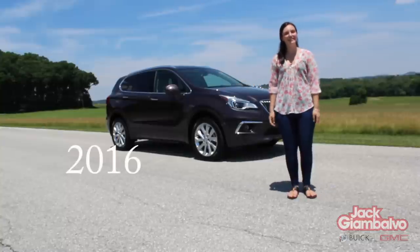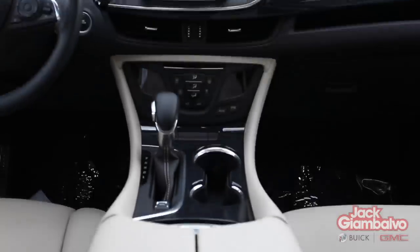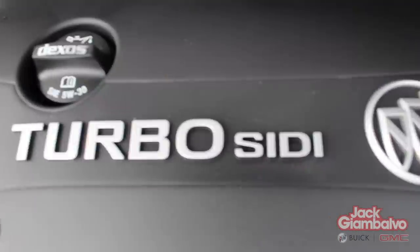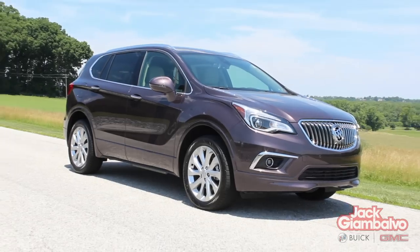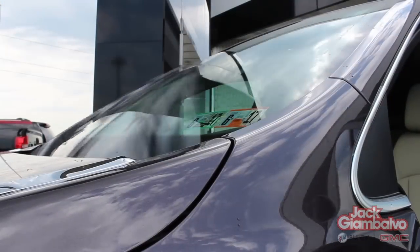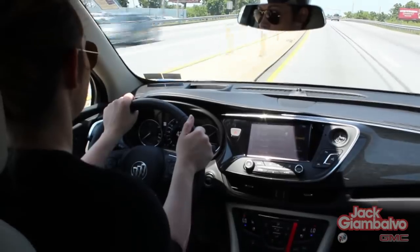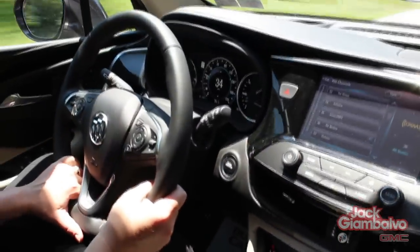Introducing the all-new 2016 Buick Envision, coming standard with all-wheel drive, a five-year basic OnStar plan, RainSense technology, and a StabiliTrak system. We know you and your family will love the 2016 Buick Envision.